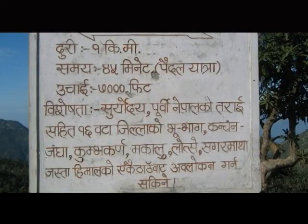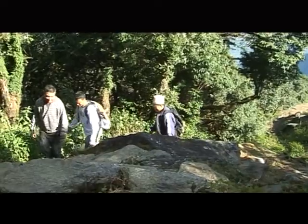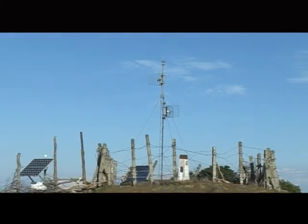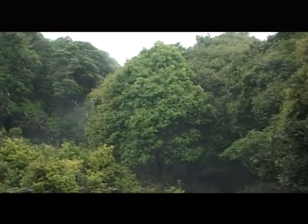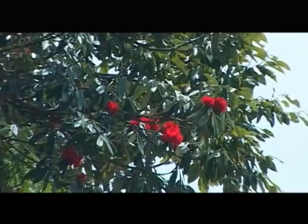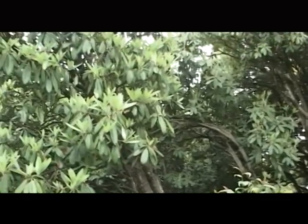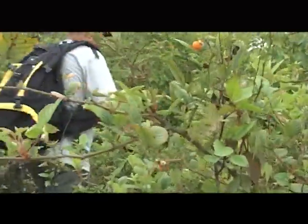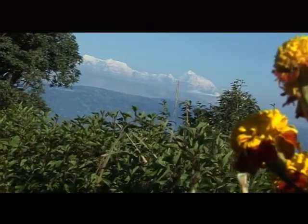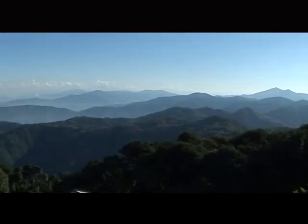In about 45 minutes to one hour of uphill trekking, we can reach the top of Dhoje Dana. During early spring, one can see rhododendrons in bloom, various types of orchids, and fruits like Aiselu and Chutro — local berries — while ascending to the hilltop. These pleasant sights make the travel memorable.